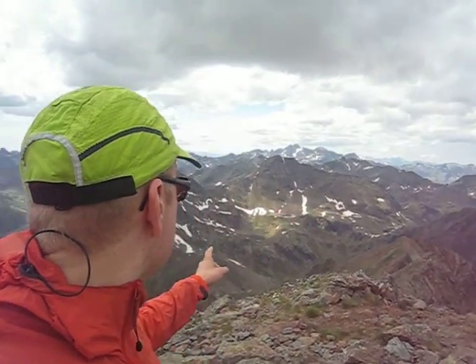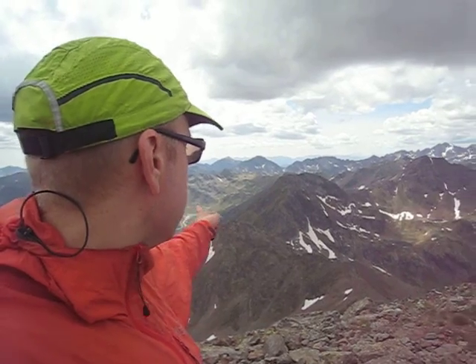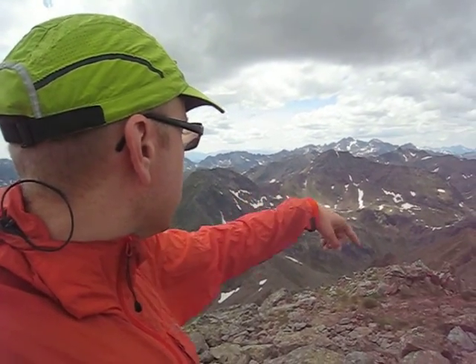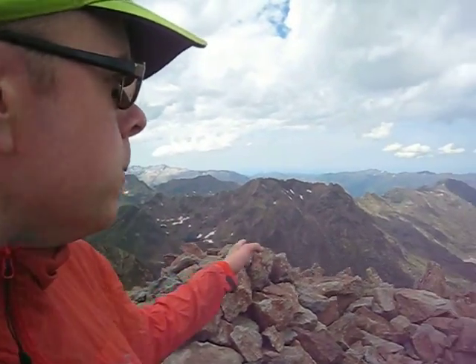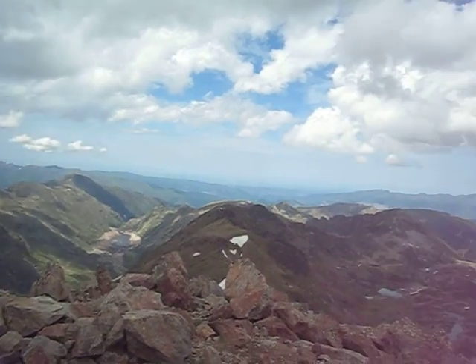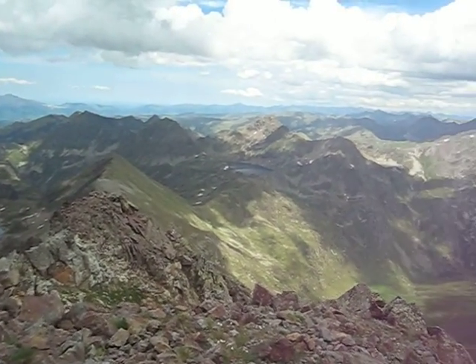The views are of course incredible. Over there is Picadestad, the highest mountain in Catalonia. That is the ski resort. And of course, this ridge line marks the border between France and Andorra. So all of here is France.